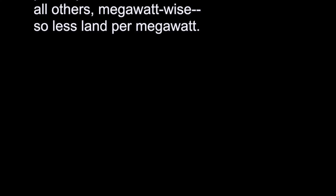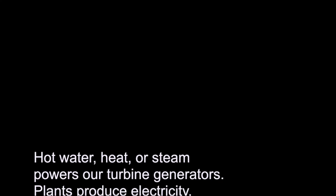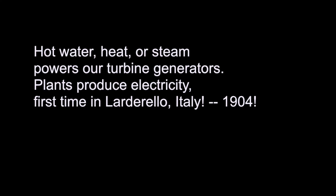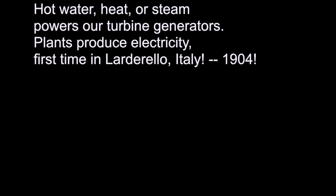So less land per megawatt. Hot water, heat, or steam powers our turbine generators, and plants produce electricity — first done in Larderello in 1904.